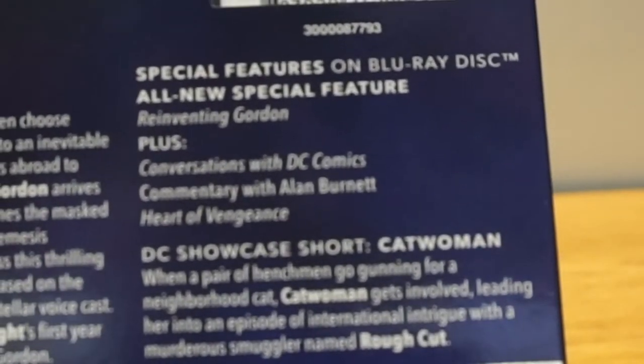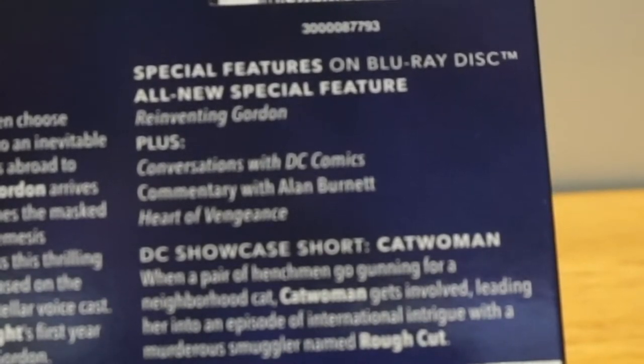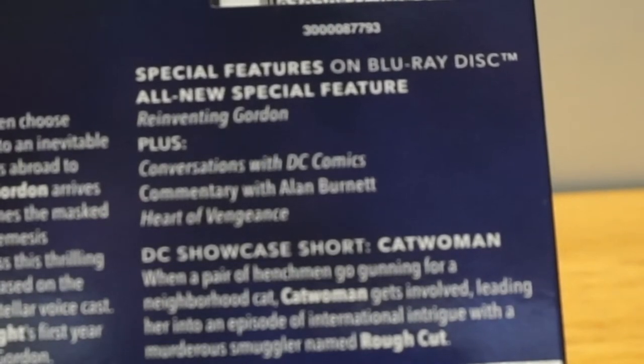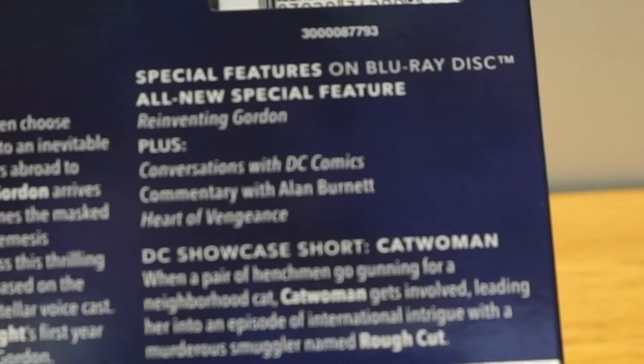What else is in here? You can see we have special features on a Blu-ray disc — an all-new special feature, Reinventing Gordon, plus Conversations with DC Comics, Commentary with Alan Burnett, Heart of Vengeance. And then the DC Showcase short, Catwoman — I remember this short — when a pair of henchmen go gunning for a neighborhood cat, Catwoman gets involved, leading her in an episode of international intrigue with a murderous smuggler named Rough Cut.